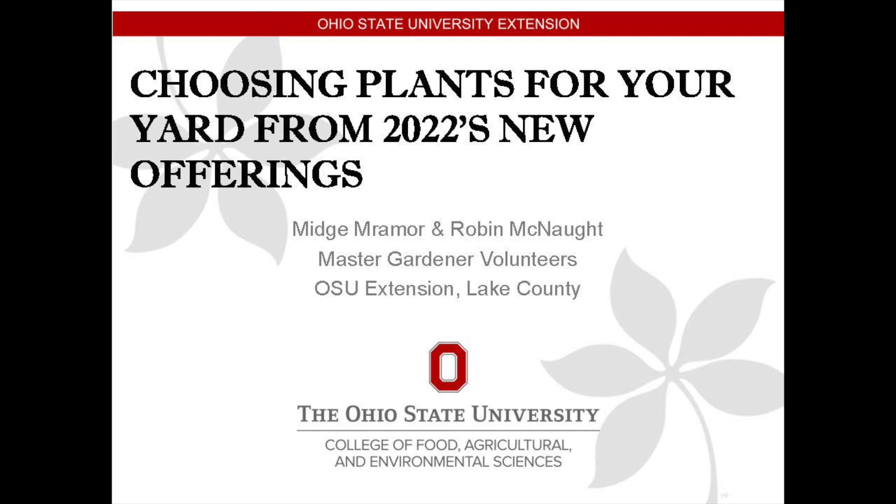We worked together on this. Midge had this fun idea that we should talk about some of the new annuals and perennials that will be available this spring, and yet here I am talking to you — I think she's very clever.